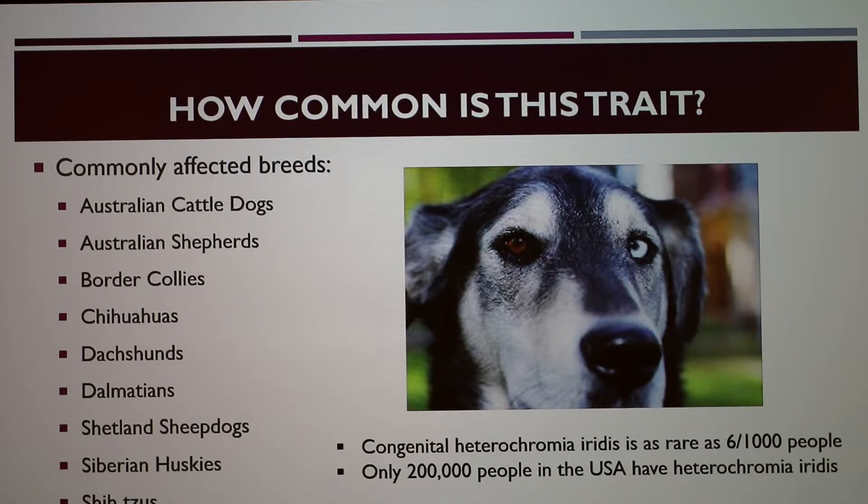You may have seen dogs on TV, online, or even owned dogs with different colored eyes. These are the common breeds that heterochromia affects. I believe the reason Lunabel has segmental heterochromia is because she may have some husky in her. This picture shows complete heterochromia. In humans, it's as rare as six out of a thousand people having it congenitally, and only about 200,000 people in the United States have heterochromia at all.